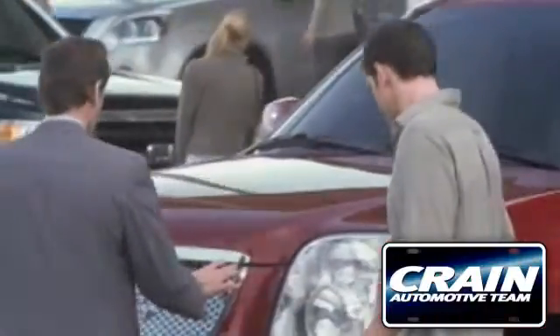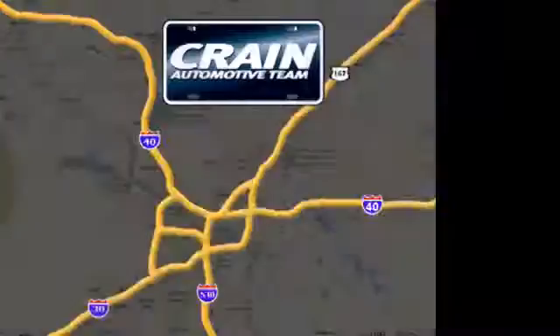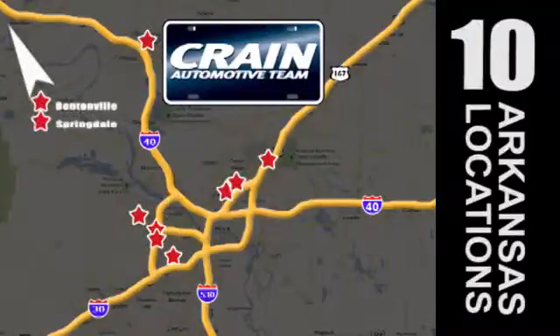Visit us anytime at craneteam.com. Go, go, go. Crane Team's got them. craneteam.com.